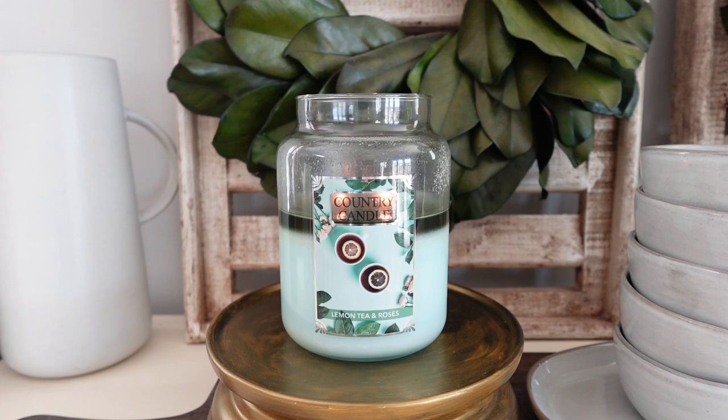To finish off today's reviews, we're going to be discussing a new Kringle Country Candle fragrance from the new 2024 spring lineup. For this one, we are chatting about Lemon Tea and Roses. I'm finally getting to the end of these new Kringle 2024 reviews — I know I've been bombarding you guys with them for the last couple of weeks, but I really am trying to get them all out.